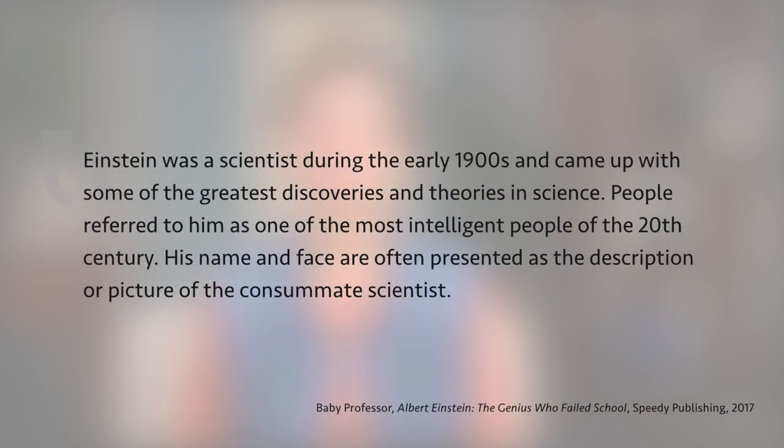Einstein was a scientist during the early 1900s and came up with some of the greatest discoveries and theories in science. People referred to him as one of the most intelligent people of the 20th century. His name and face are often presented as the description or picture of the consummate scientist. That's a classic example of just the facts, ma'am. Do you feel like you've gotten to know Einstein as a person, a fellow human being? No. We were told when he lived and what he was famous for, but there was no personal connection formed through emotions or imagination. I would put that sample in the category of dry facts, not living ideas.